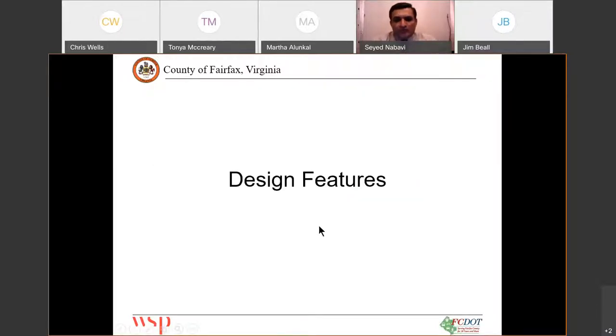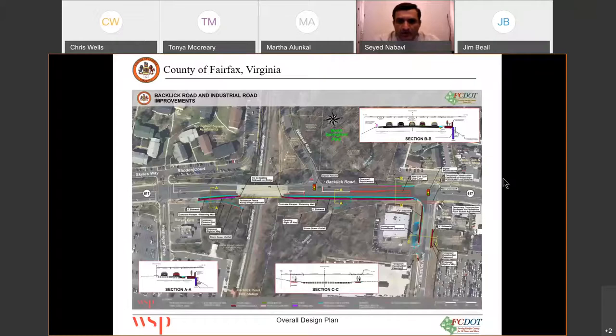Now I'll go through some of the improvements we proposed with this project. This is a project on Backlick Road that also includes parts of Industrial Road. The project limits start from Burger King, right next to Hetchinger Drive, and go all the way to Industrial Road. What we are proposing is mainly a sidewalk improvement, and we are also adding a northbound left-hand lane onto the office complex across Industrial Road.